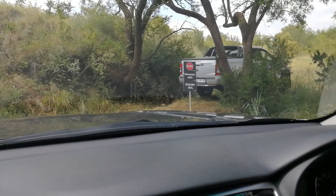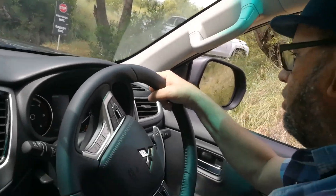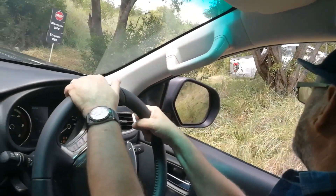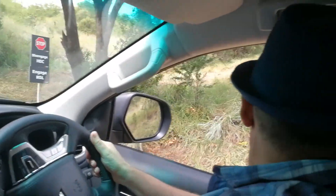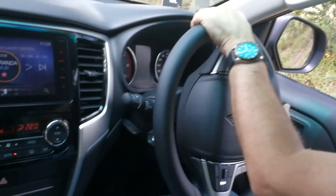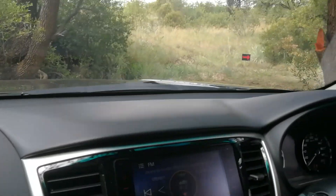Okay, engaging the diff lock for the next obstacle. Okay, let's go. Right, there we go. Turn left, go straight. Oh, you're just missing that thing. Okay, it's fine.